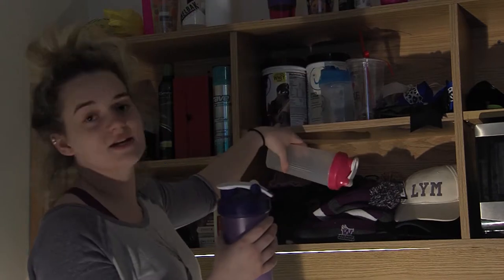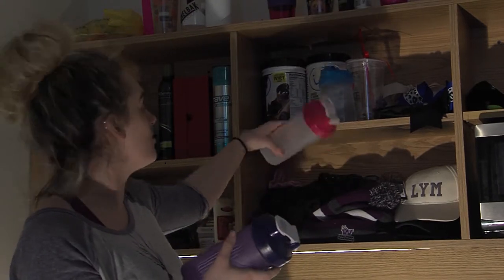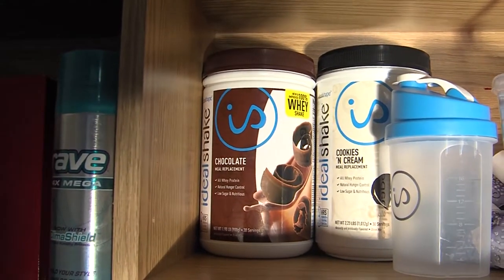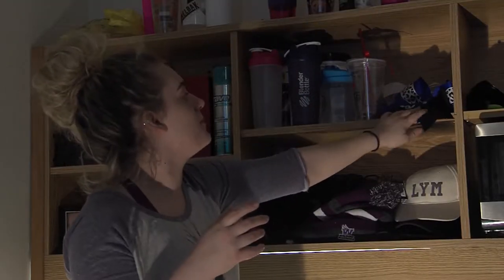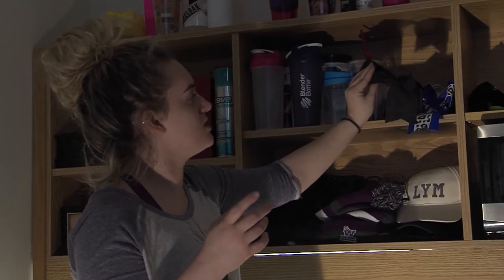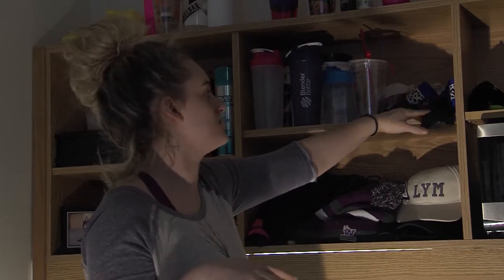On this shelf I have my protein shakes that I mix with my smoothies in the morning and then of course my blender bottles to put them in. And then next to that I have all my bows from past seasons of cheerleading and then of course my current season's as well.